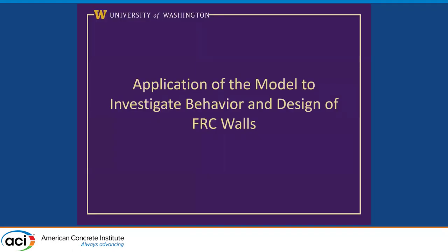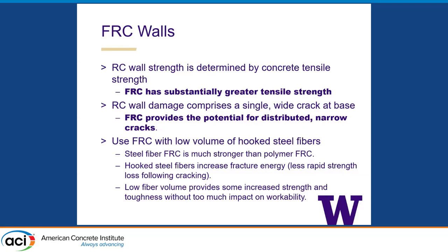Now for FRC. Since the strength of these walls is determined by the tensile strength of the concrete, let's increase the tensile strength to increase wall strength. FRC has the potential for increasing wall strength overall because it has much greater tensile strength. Because the damage is a single wide crack at the base, FRC might also improve performance by reducing that crack width — you get much more post-crack toughness — and we could potentially get more distributed cracking up the height of the wall. We wanted to use really low volumes of hooked reinforcement that are relatively easy to place. We don't need a lot of strength, just a little bit of an edge — and hooked fibers ensure we're actually getting something out of the fiber at low fiber volumes.